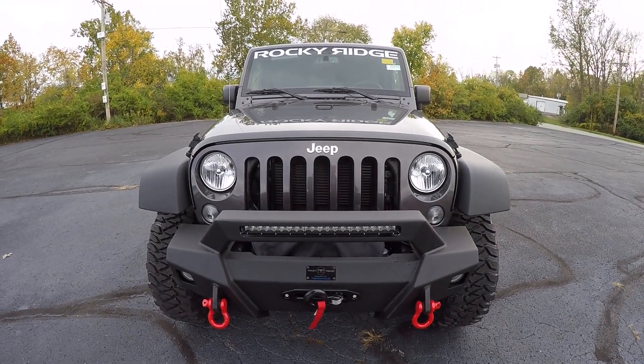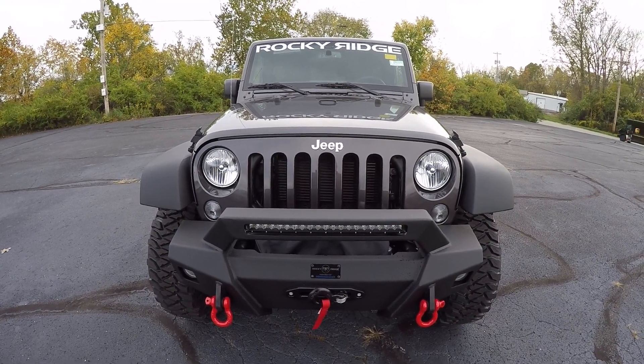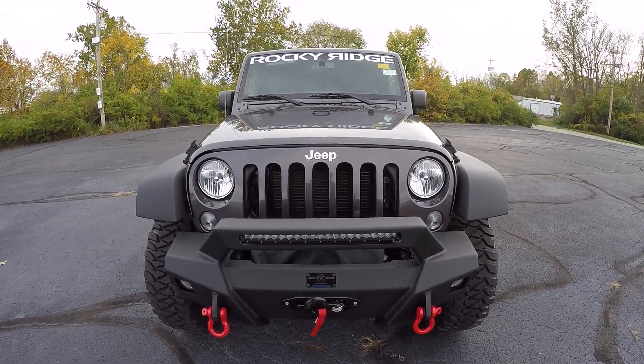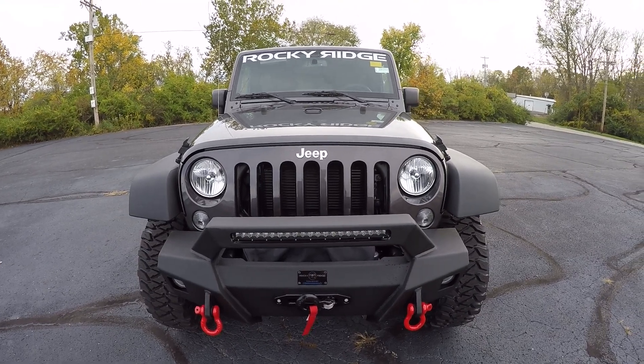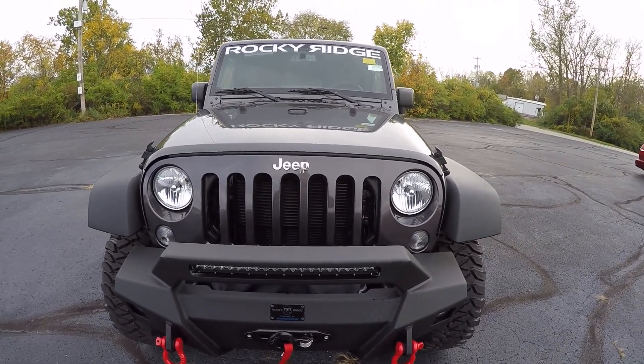Hi everyone, Nate Coppock here with Sherry Chrysler in Piqua, Ohio. Today we're looking at a 2017 Jeep Wrangler Unlimited Sport with a Rocky Ridge package on it. Stock number 28090.